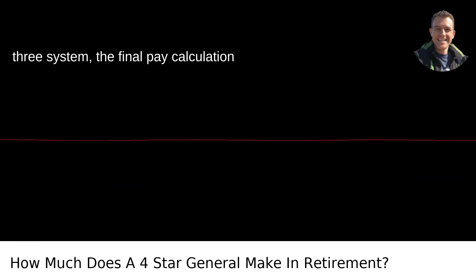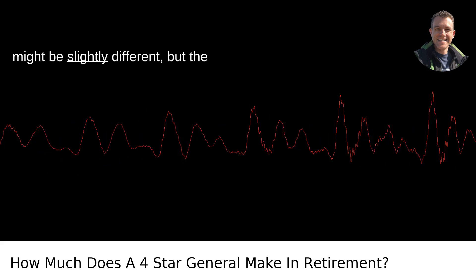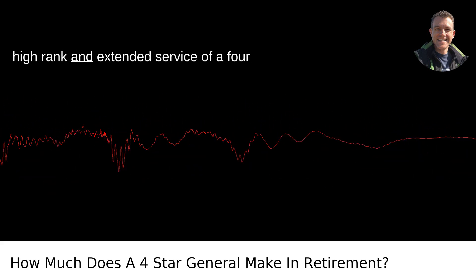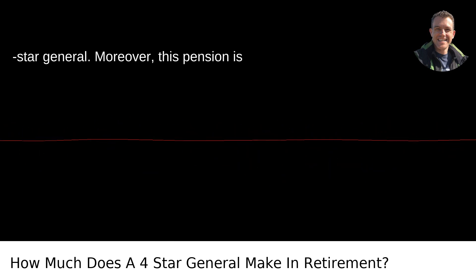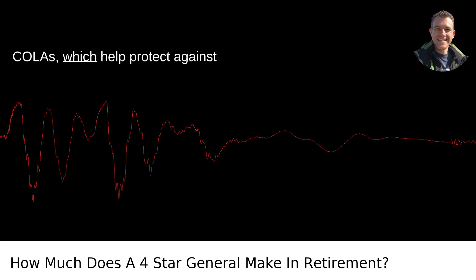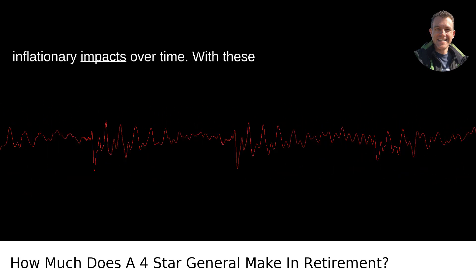Under the high-three system, the final pay calculation might be slightly different, but the difference is generally minimal, given the high rank and extended service of a four-star general. Moreover, this pension is subject to cost of living adjustments, COLAs, which help protect against inflationary impacts over time.